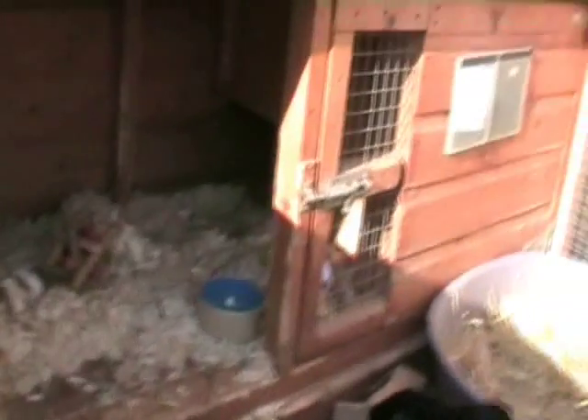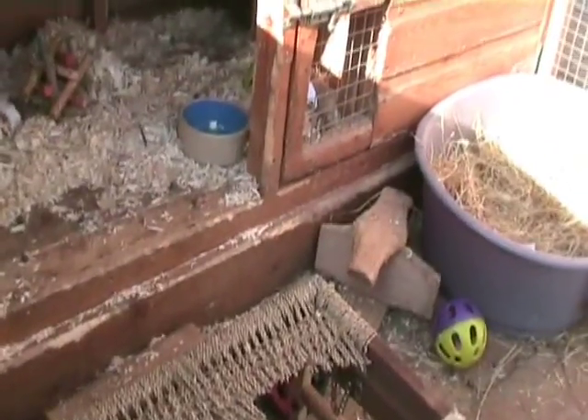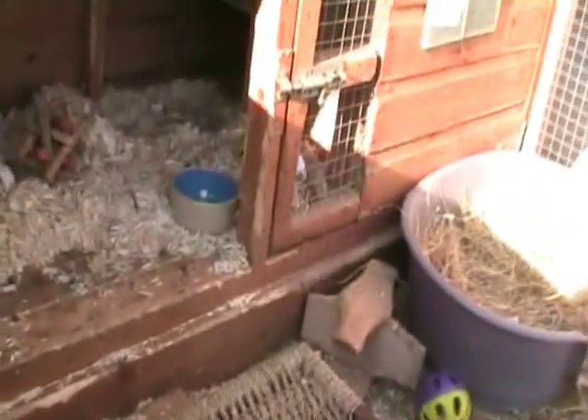Hutch and run attached is absolutely vital for bunnies. If the run is not attached to the hutch, you tend to find the rabbits get shut in and left, especially if people are busy or unwell. This system means they can go in and out 24 hours a day without having to rely on anybody at all, and it works very very well.